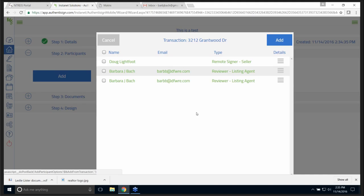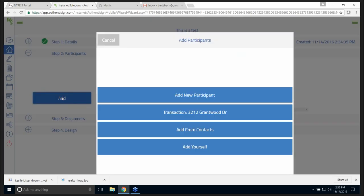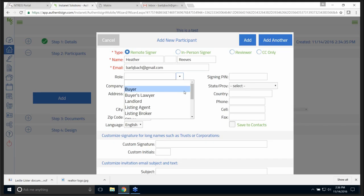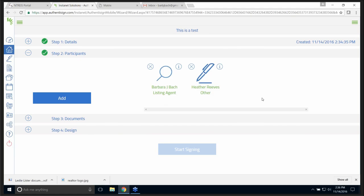I can add a new signer right here, add a signer from my contacts, or add myself. I'm going to go to the transaction because I added some participants. I'm going to send to me and I'm a reviewer — I'll add me. Now I'm going to add another participant — I'm going to add Heather, put in an email. Then whoever I'm sending it to, what is their role? The three items in red are what you need to fill in. I'll click Add and now I have a couple of people.